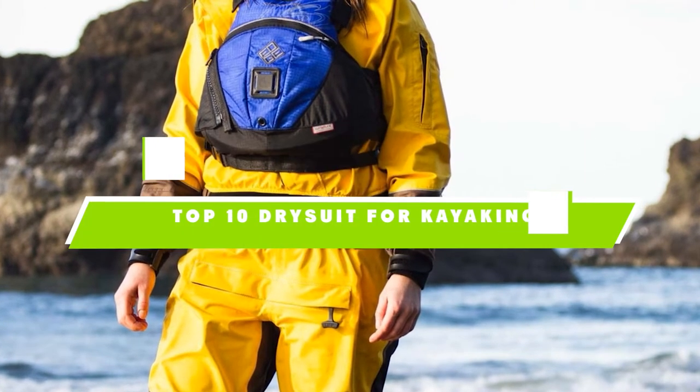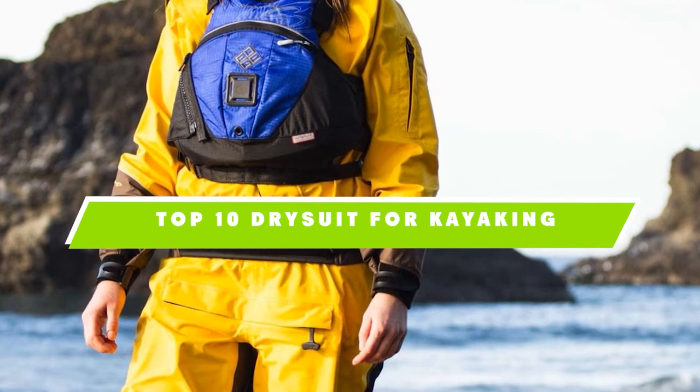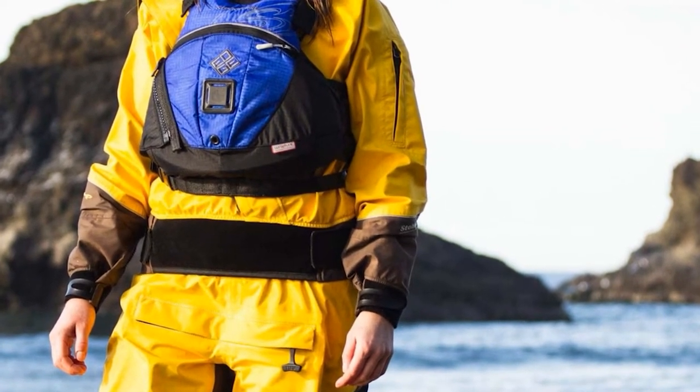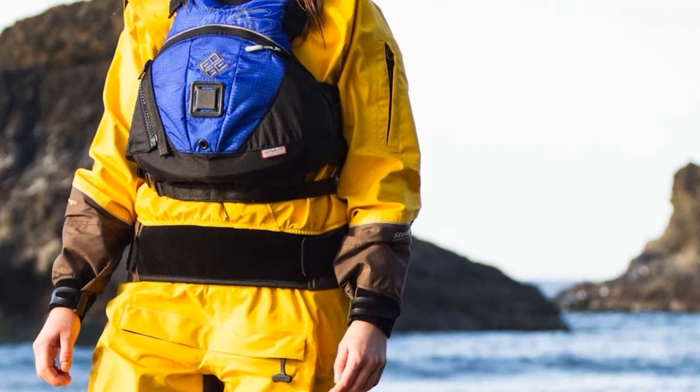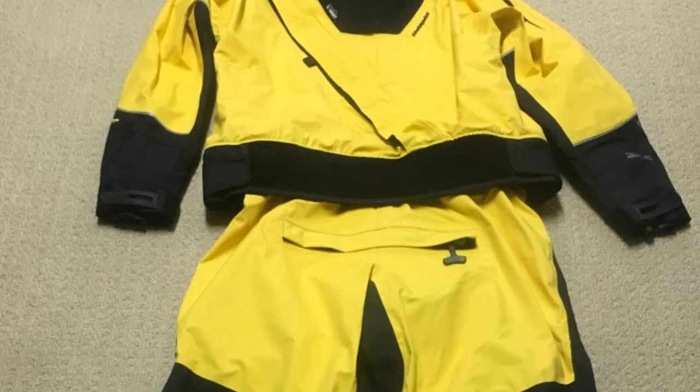If you're looking for the best drysuit for kayaking, here's a list you must see. We made this list based on our personal preference and sorted it based on features, prices, quality, durability, and reputation of the manufacturers. We've also included options for every type of customer. So let's get started.